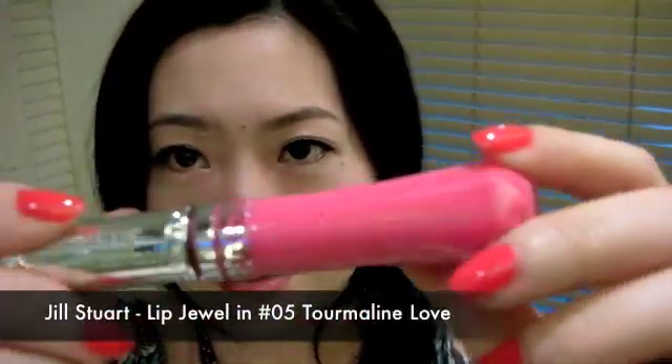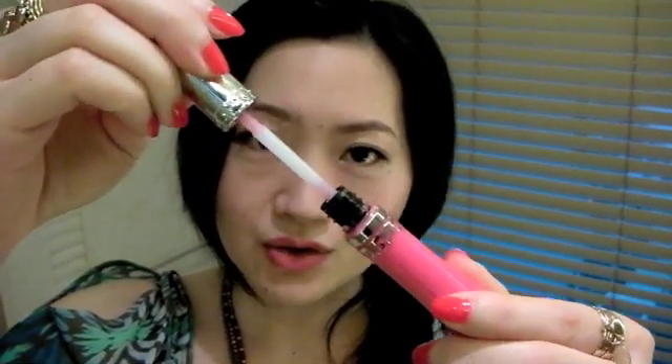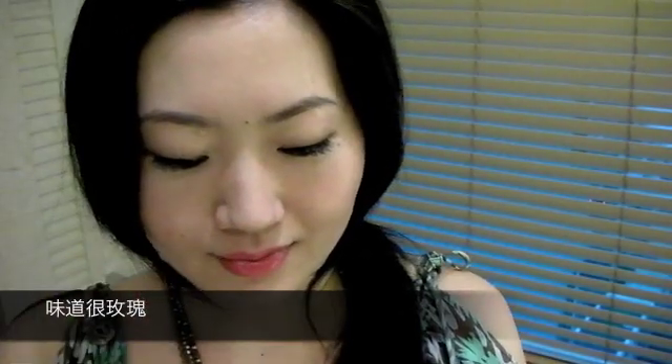Now let me show you the stuff I got from Jill Stewart — a lip gloss. This pink color is so pretty and it's got a jewel on the cap. This is my first time ever buying Jill Stewart makeup and I'm very excited to try this. I just love the smell, their stuff is so girly, and the wand feels so nice on your lips. I love it — swatch. So pretty, I think this color is perfect for spring and summer. I'm in love with Jill Stewart makeup.